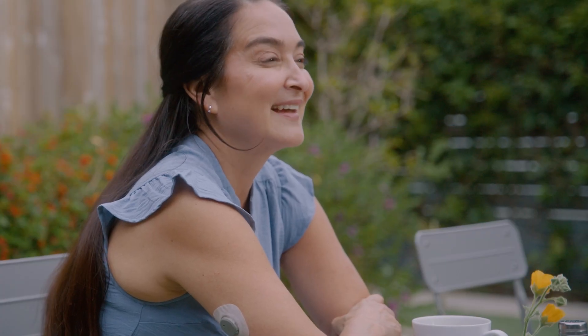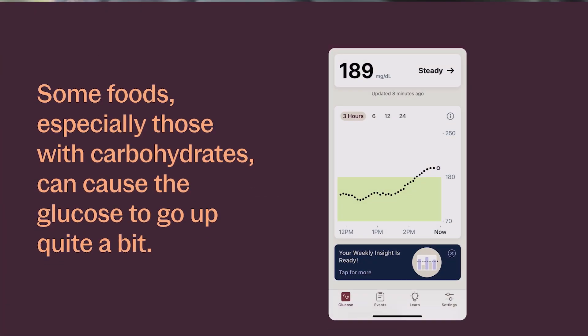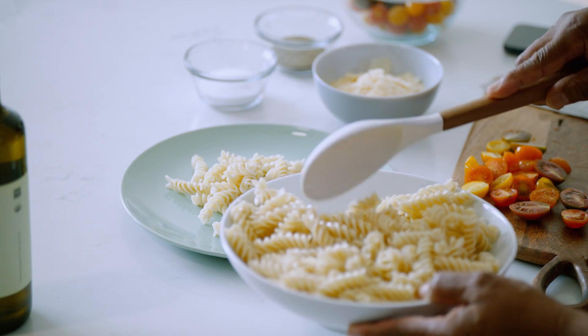Glucose values consistently above 180 can cause damage to your body. Some foods, especially those with carbohydrates or carbs, can cause the glucose to go up quite a bit. Sugar, rice, pastas, and potatoes are all carbs. We often call this rise in glucose a glucose spike. A spike is how high the glucose goes and how long it stays high.